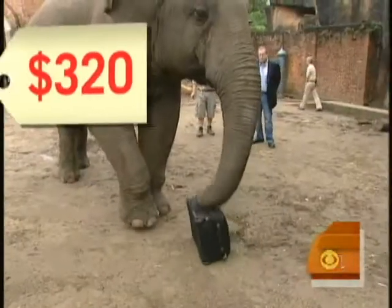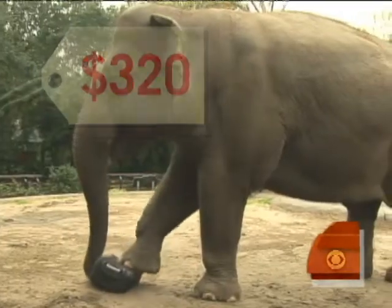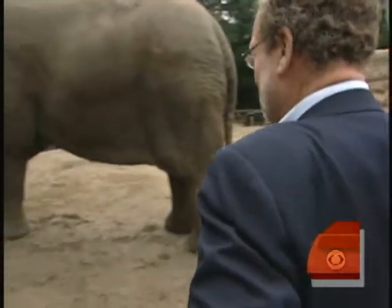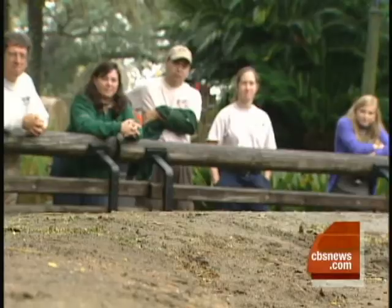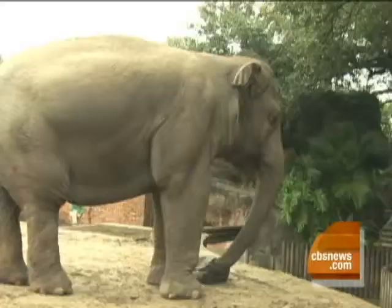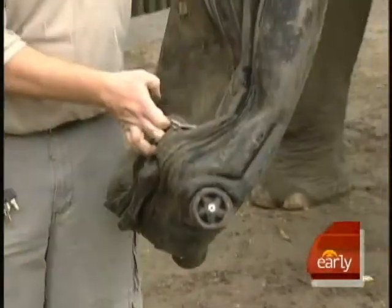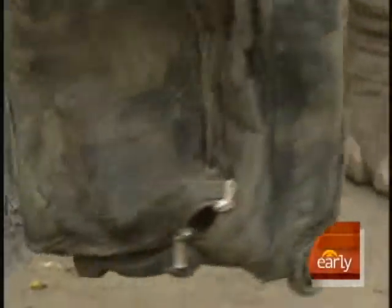But this small $320 bag by Victorinox proved to be a bigger challenge — the double-stop with a twist. There aren't a whole lot of products out there that claim to be elephant-proof. After about 15 minutes, Panya isn't ready to give up, but we are. She partially got into it, but it held up better than the other ones so far.